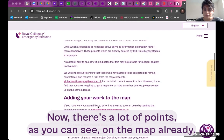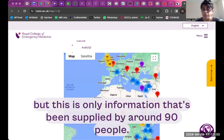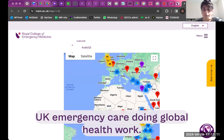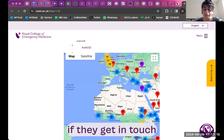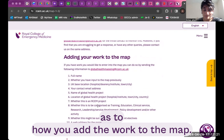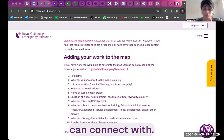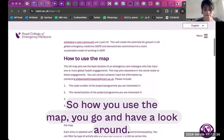In terms of adding work to the map, we really want more to be added. There are a lot of points on the map already, but this is only information supplied by around 90 people, and we know that there are many more people in UK emergency care doing global health work. So if you can let people know about this — there are instructions at the very top as to how you add work to the map. That will just make a richer pool of people that others can connect with.